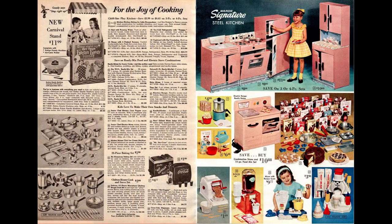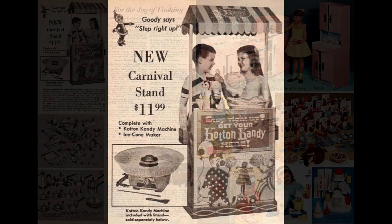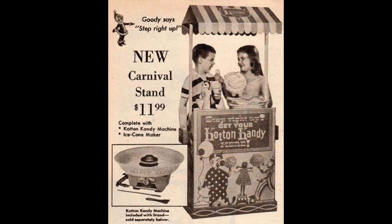Kids could really get cooking with the items offered on the next two pages. The cardboard carnival stand brings the Midway home to you with colorful clown graphics. It came with the cotton candy maker and the ice cone machine, both made by Tri-Play Toys. You could also buy the cotton candy maker separately, but not the ice cone machine.